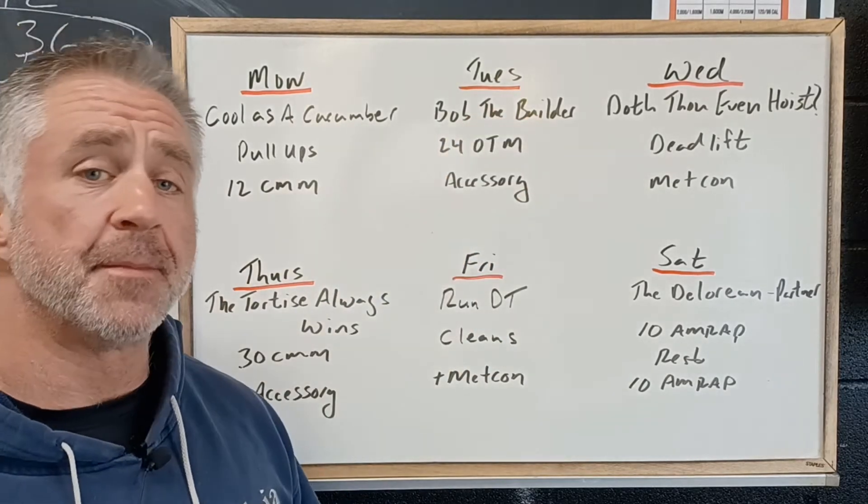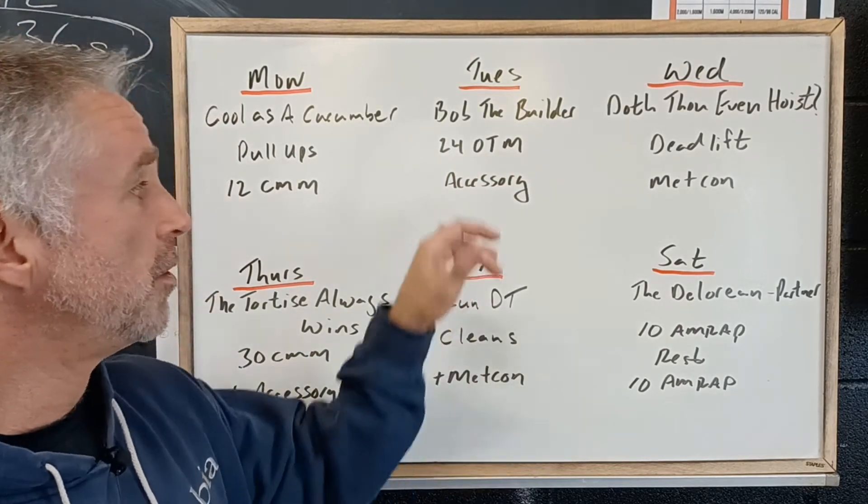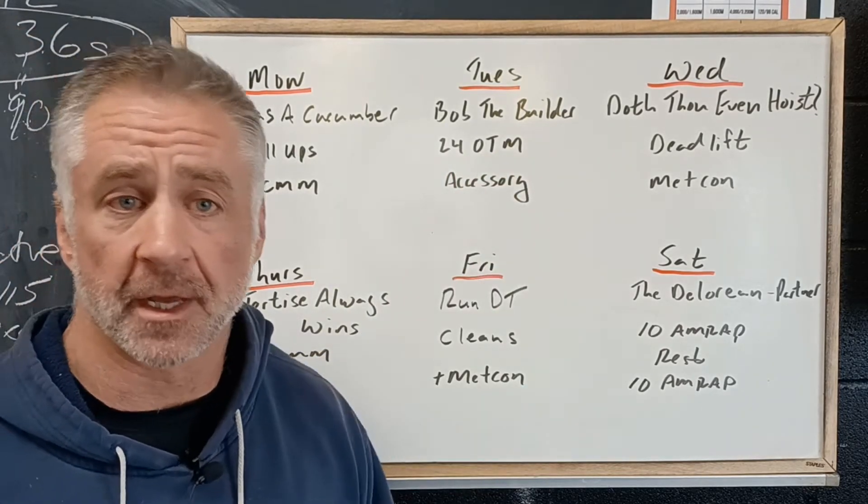And then on Tuesday we got Bob the Builder. It's 24 minutes on the minute, a bit of a circuit-style workout with some accessory complementary work at the end of the session.